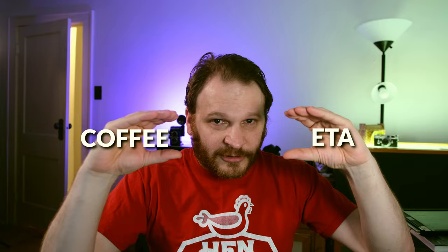Rapid-fire next portmanteau: you have yourself some coffee and an estimated time of arrival of when that coffee is going to appear, and what do we get? You guessed it — CoffeeTA! It's the time when you expect to get your coffee! Great word? Yeah. This is a fun video, isn't it?